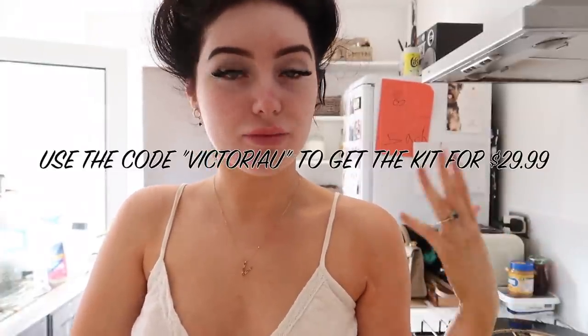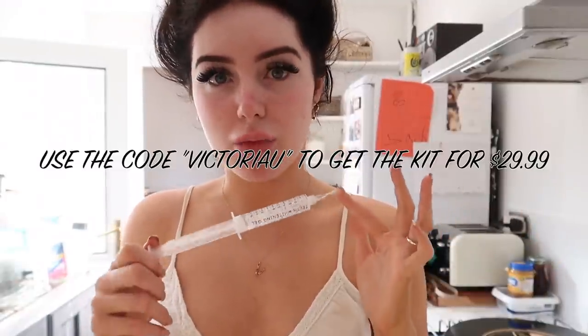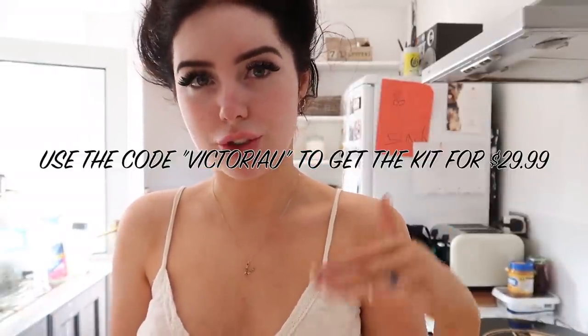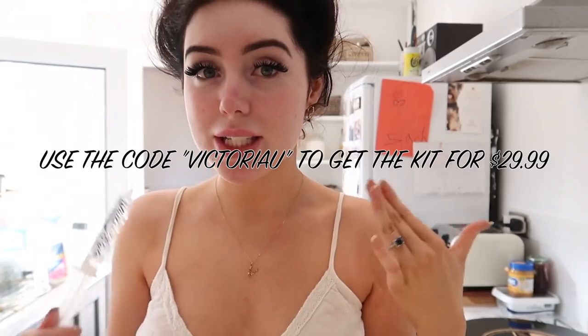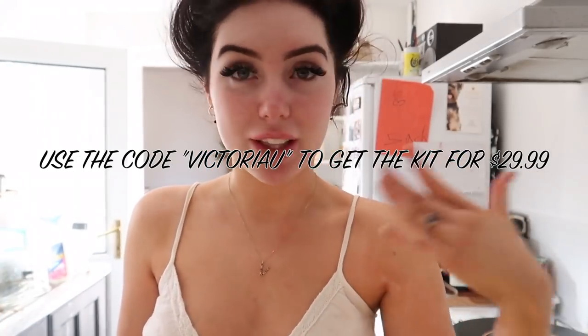This usually costs $269.99, which is a decent price for at-home teeth whitening — really effective, and you get loads of uses out of it. This is 10 treatments of whitening, so I feel like that's a really reasonable price, because with other whitening kits you get like four treatments per tube. If you use my code 'victoria' you get it for $26.99 — you are welcome.